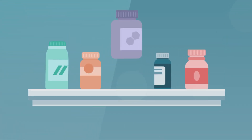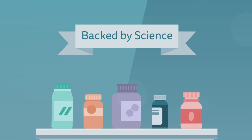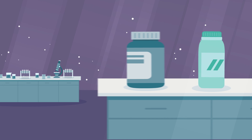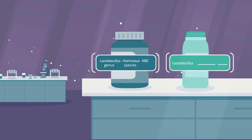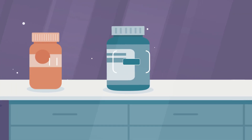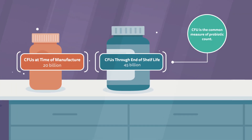When choosing a probiotic, you'll want to buy a product that's backed by science and made by a reputable company. Responsible probiotic manufacturers will list the genus, species, and strain of the product, as well as the potency of the product to expect through the end of its shelf life.